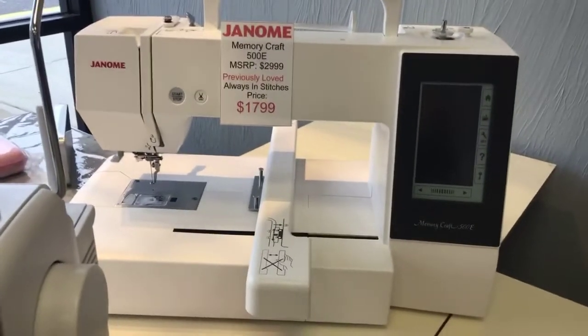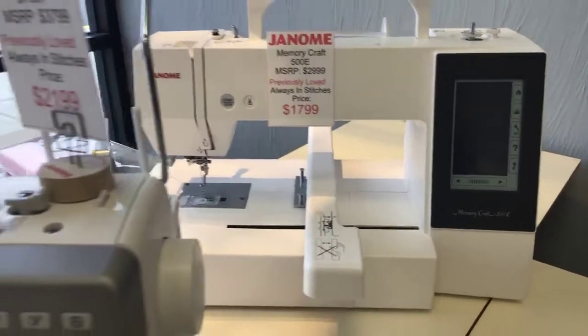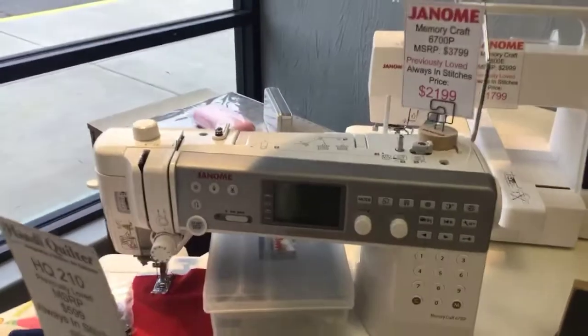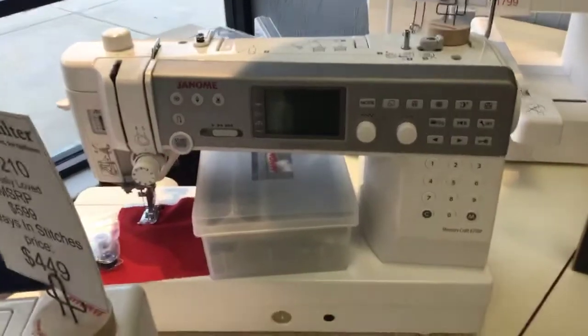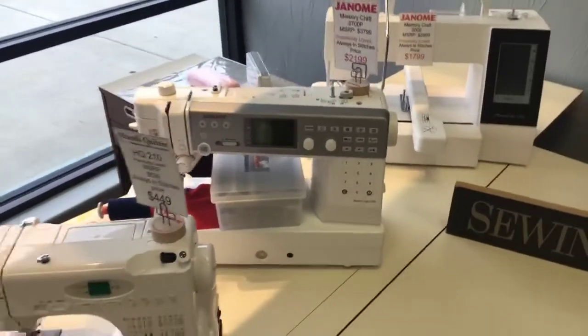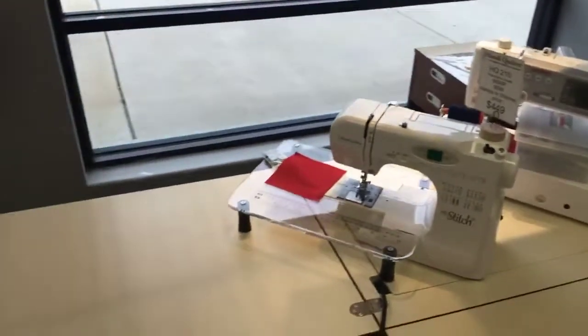It was used four times and we're selling it now for $1,799. This one here, the 6700 — the workhorse of a machine for Janome — normally sells at $2,999, and we're selling it for $2,199. It was out of the store for three months; the customer traded up to the M7, which is Janome's top-of-the-line sewing-only machine. So those are what we currently have on sale.